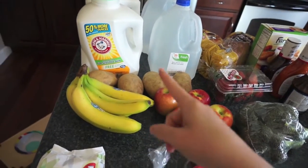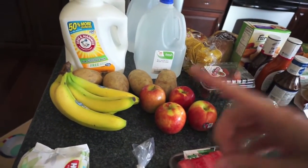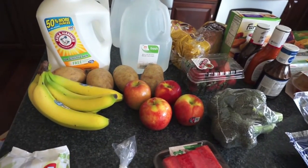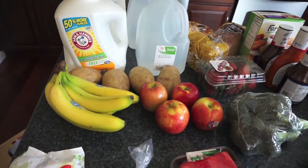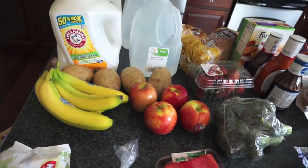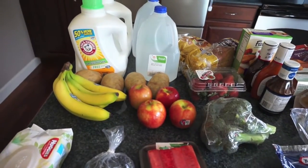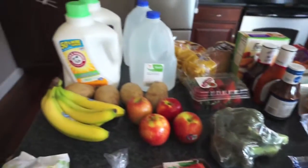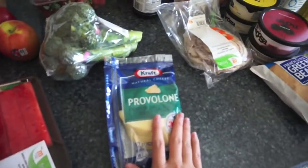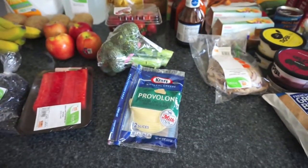I got two things of the Arm & Hammer for sensitive skin. We've been using the Honest Company one, but it hasn't left our clothes really clean lately — it's left some of our clothes smelling a little weird and I can't figure out what to do with it. So I'm just trying something else. It's definitely a lot cheaper than the Honest Company ones. I also got some provolone cheese and some onions.